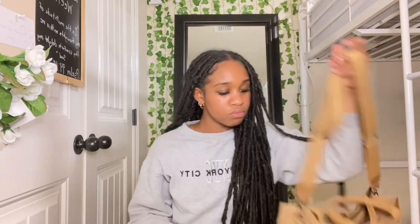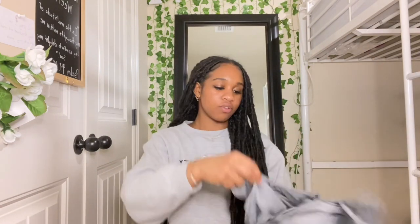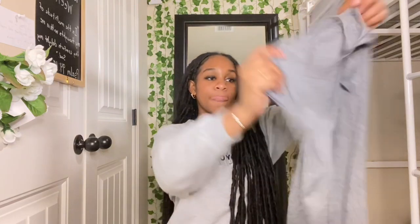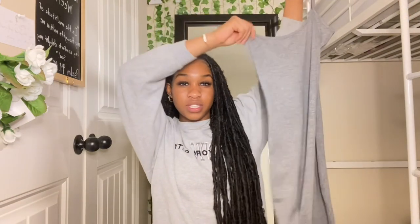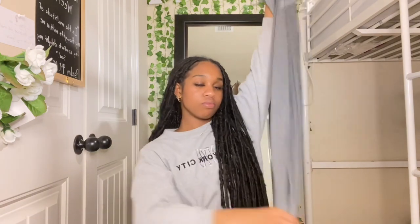Lastly from Temu, I got this plain gray dress. Once again it looks better once I try it on. It's kind of like — at the bottom it has what you'd call a mermaid tail. Kind of, sort of. But that's all the stuff I got from Temu — make sure you shop with them, link's gonna be in the description and use my code.